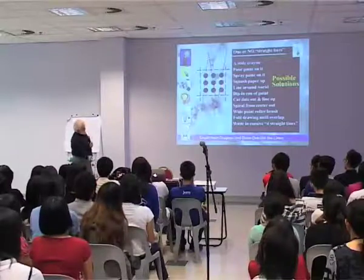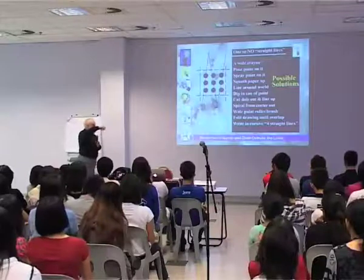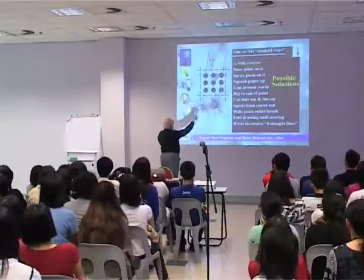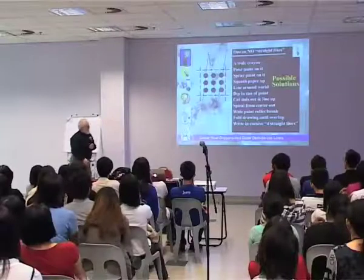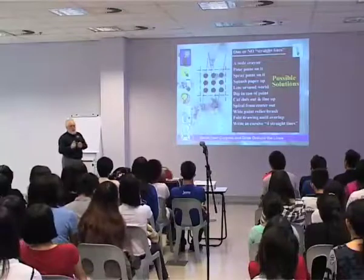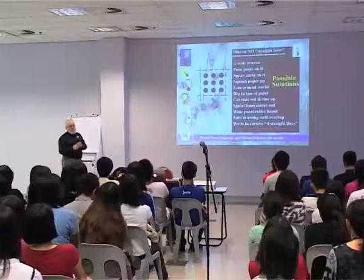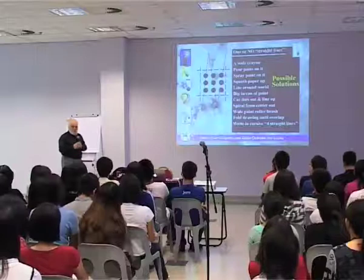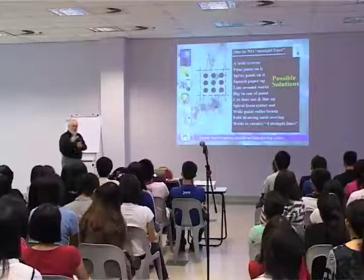You could dip it in paint, cut the dots out like someone did last week and line them up or spiral them out, put your pen in the middle and go around like this. An industrial design professor came up with a wide roller idea thirty years ago. In other words, there are many possible solutions. The challenge — the end result — is what I try to get people to focus on: stop looking for the right answer, look for possibilities of how to achieve your goal. Because how IBM did things is not the way Apple did things, and it's not the way Microsoft did things.